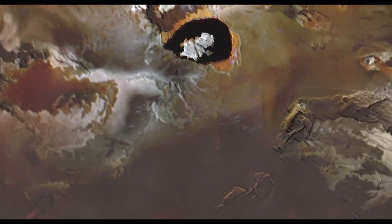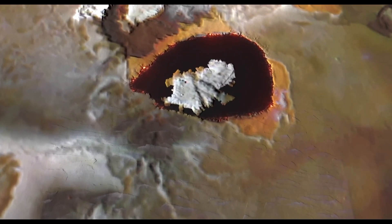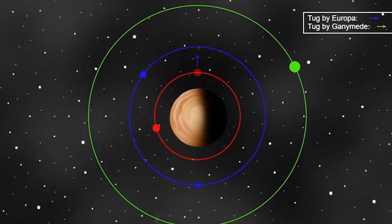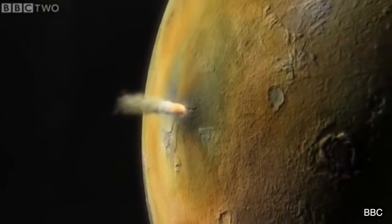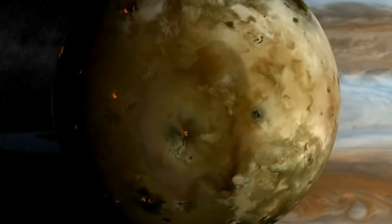Io's surface is scarred by hundreds of volcanoes, some of which are actively spewing sulfurous plumes kilometers into space — a direct result of the intense tidal heating caused by its gravitational interplay with Jupiter and other Galilean moons. This heating triggers frequent and violent volcanic eruptions that make Io an astronomical body of extreme scientific interest.